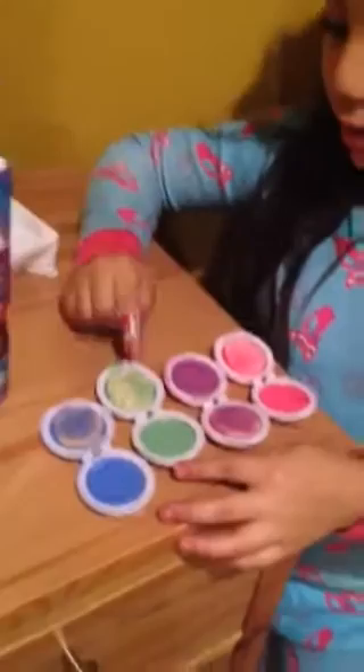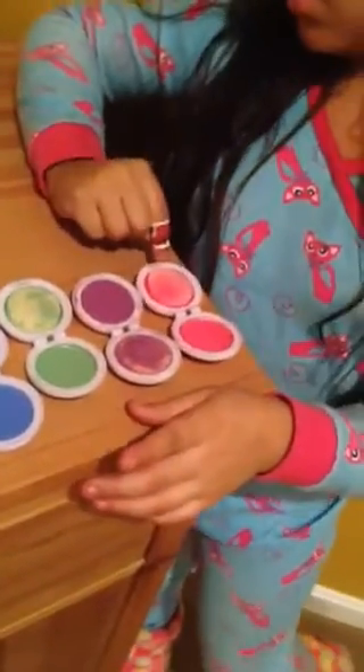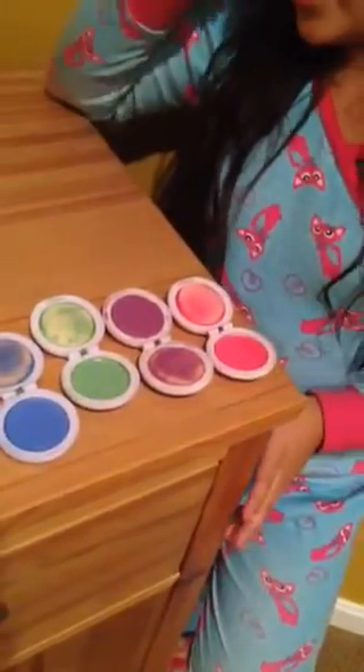There's blue, green, purple, and pink. It works on curly hair, braids, and highlights. And they're called hot hues and it really works.